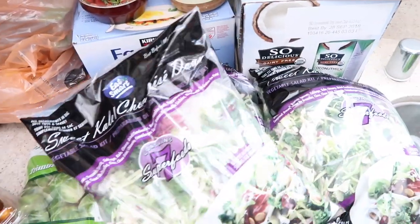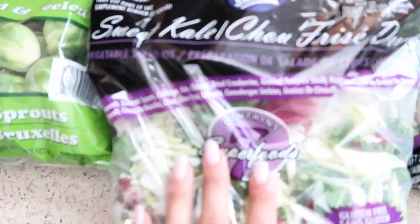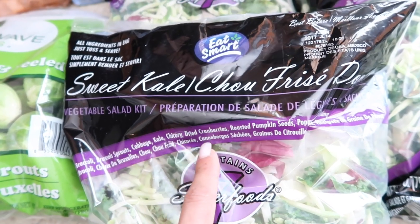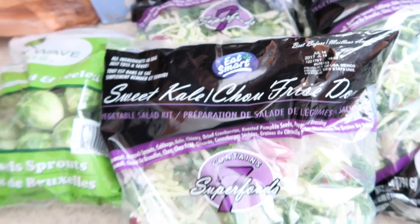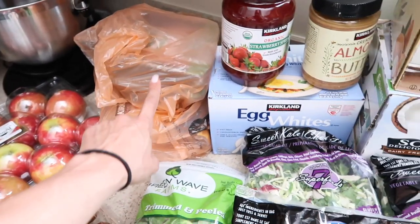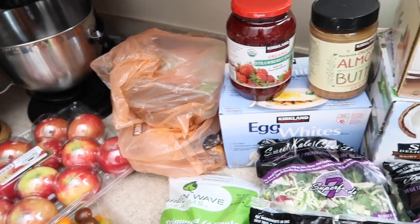We got three bags of the sweet kale salad mix — we love this. It's super yummy; it has broccoli, Brussels sprouts, cabbage, kale, and chicory, and comes with dried cranberries, pumpkin seeds, and poppy seed dressing, though we don't always use that. We also got some vegetables — Brussels sprouts, tomatoes, apples — along with ground turkey and chicken. We've been getting the organic ground turkey and it's actually better on my digestion.